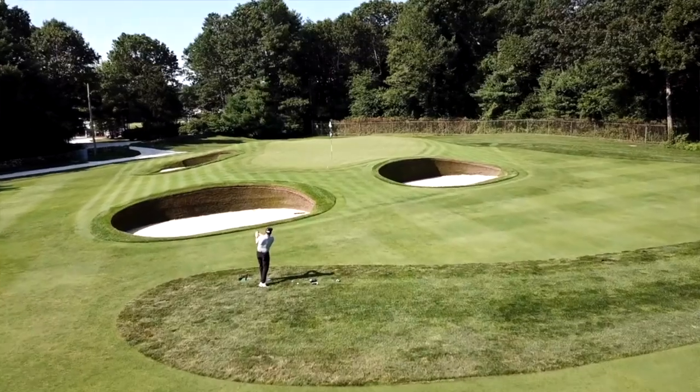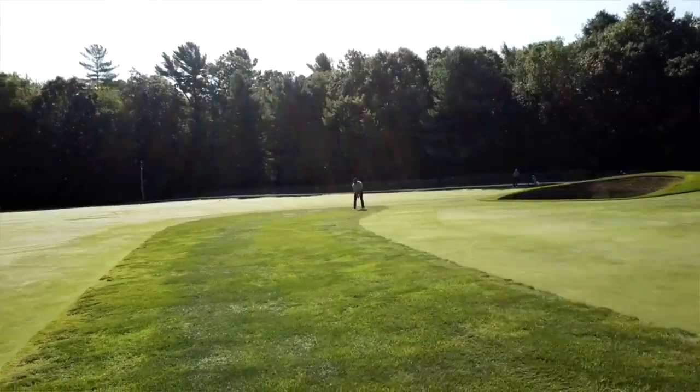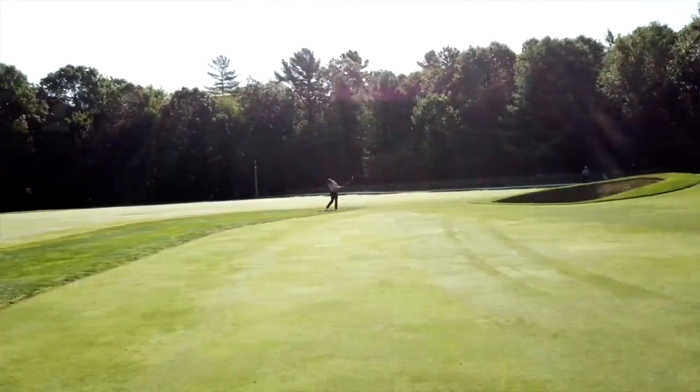Another major benefit of this facility at Manchester Lane is this epic short game area. We talked earlier about TrackMan being one thing, but it's only one piece of the puzzle — real world performance is another. We're going to hit a couple of pitch shots and see how the ball really interacts with the green, just like last time in our fitting when we took it out to the course. You can replicate this yourself — bring a sleeve of golf balls out and test on the course. We're going to hit about a 60-yard shot into the green.